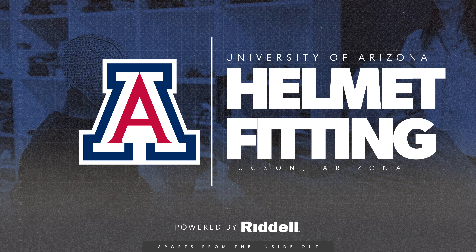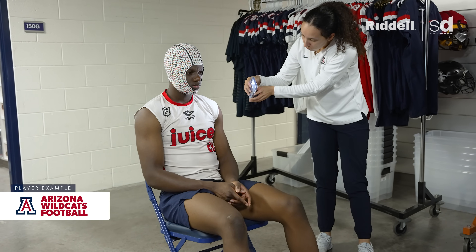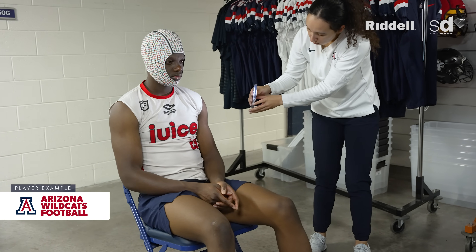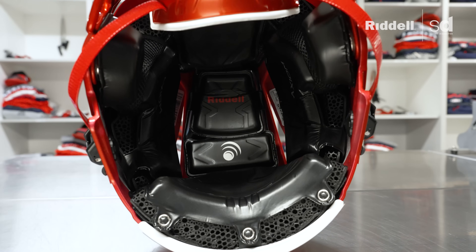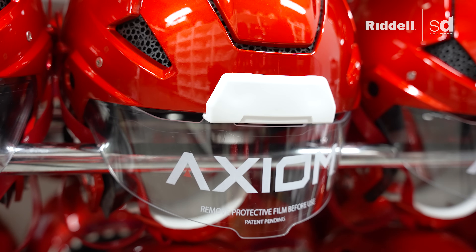I'm here with Jackie Diaz, the marketing specialist at Riddell. She'll be walking me through the scanning process. For the scan, we want to make sure we're capturing a 360-degree view of your head, your chin, everything. With the true fit process, we're going to build that internal liner system that will go in your Axiom helmet to fit your specific head shape and size. There are over 260 points that we're measuring to capture that 360 scan, which we put into a full build configuration.